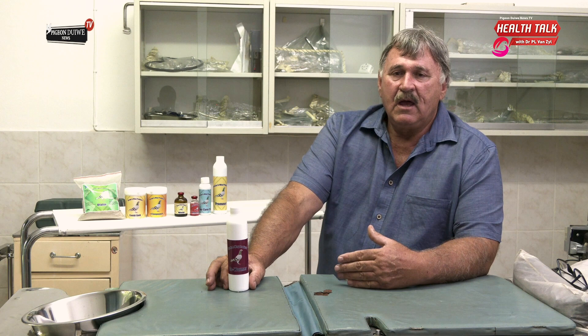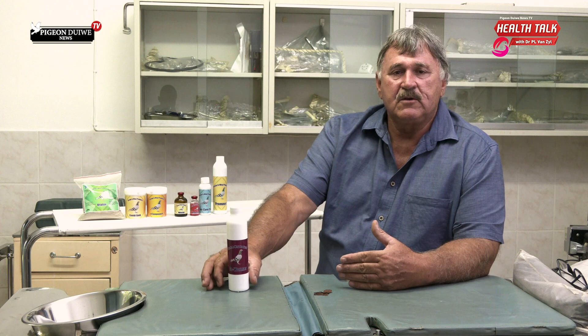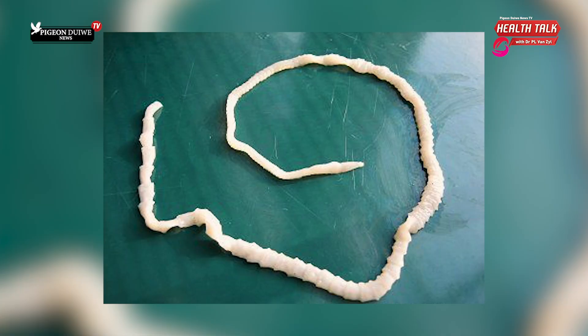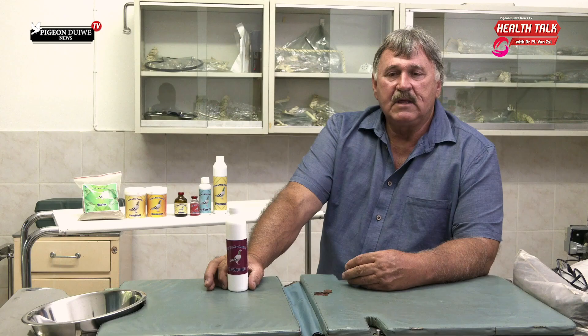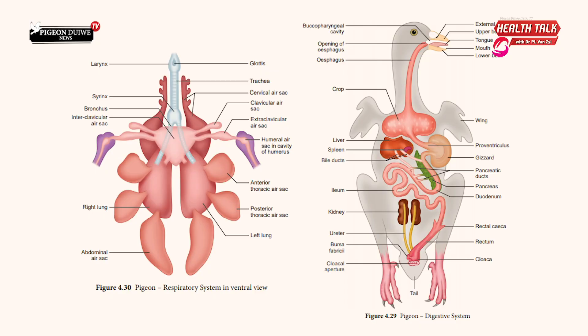Worms are infective to birds and detrimental to their health. We classify worms in pigeons in two groups mainly: tapeworms, which are infective to all birds, and roundworms. With roundworms you get two types — the bigger Ascaris-type worms, more or less like chicken worms, and they are detrimental. They can get into the gall and into the liver, so it's important to keep your whole loft worm-free.